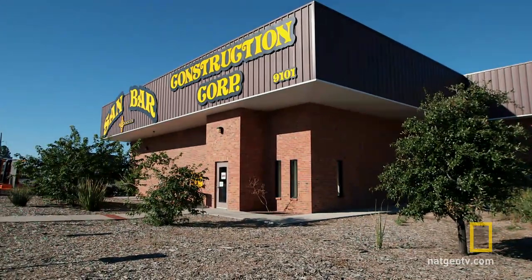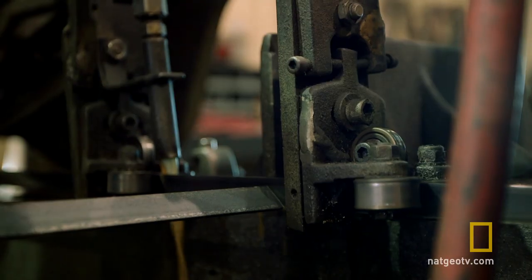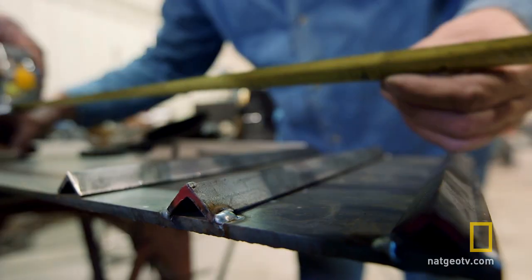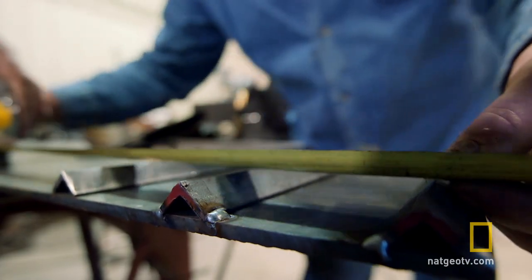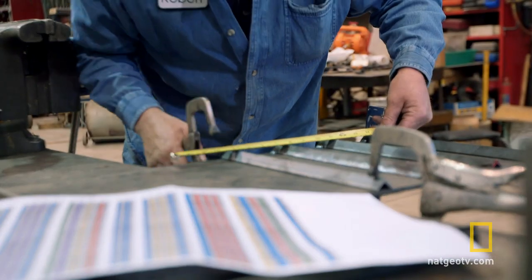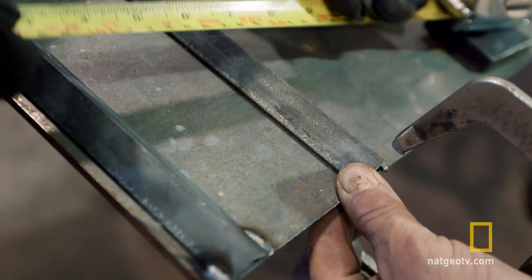A local road contractor is building us a series of steel templates to make grooves in the road, which will cause the car's tires to vibrate and make a sound. The closer the grooves, the higher the pitch or note. For this to work, the guys must carry out precision engineering.